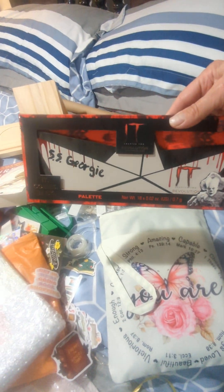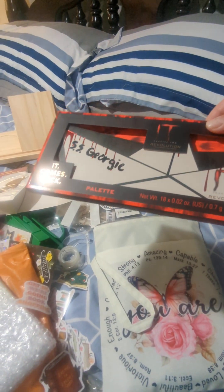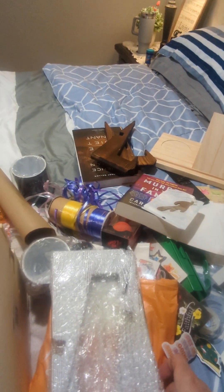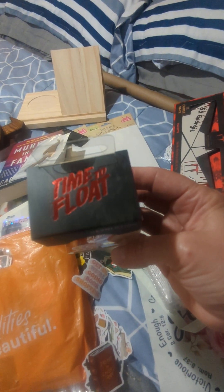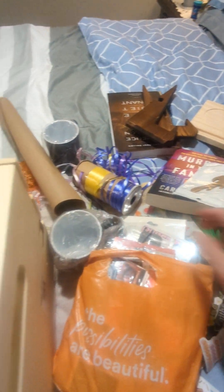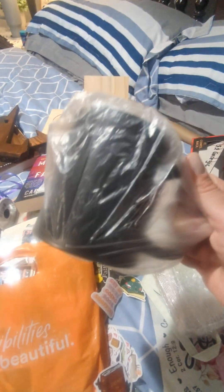Just for fun I threw some makeup in there — I got it from Revolution, I think I paid like $8. I also got this sponge that says 'time to float from it' — I didn't even spend $3, like $2 and change. And this mug — once you put anything hot in it, it reveals someone trapped with blood dripping. That also I got from Temu and I think I spent like $8 or $9 on it.